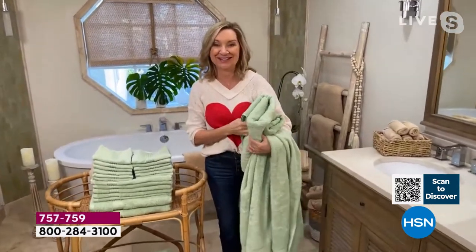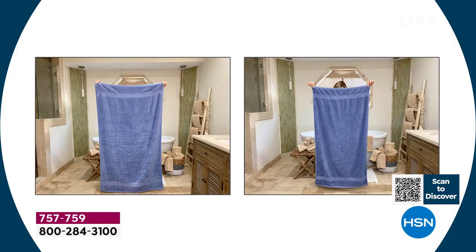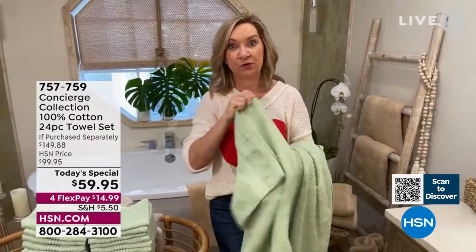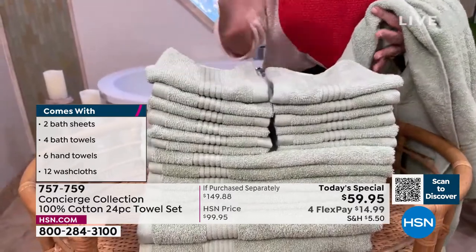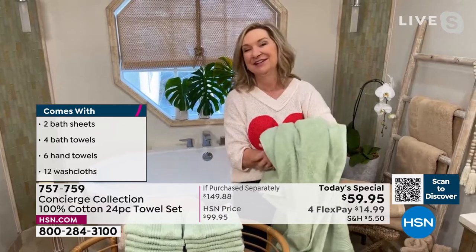We also have four oversized bath towels. You're getting four of the bath towels, which are big, plus two of the really biggest — your bath sheet. What I've had fun with in this set is all the extra pieces: six hand towels, which is almost one for every day of the week. And speaking of washes, we're getting 12 washcloths. I love that because these tend to deteriorate quickly. These have been really popular, so I hope you'll take advantage quick today.